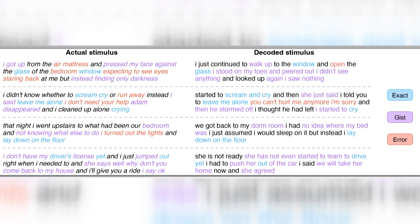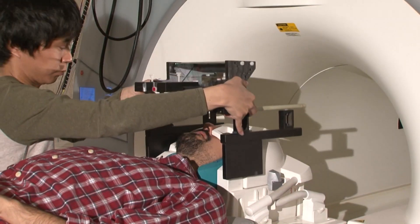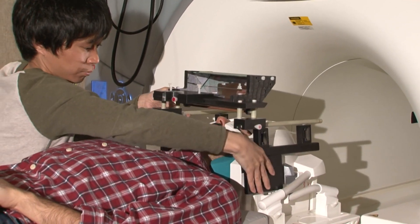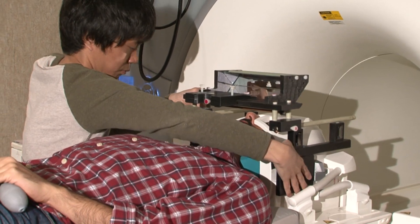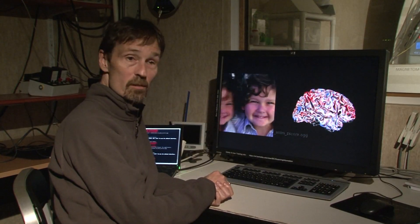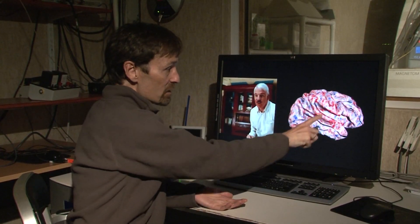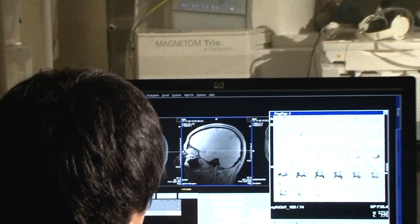There are still many problems to be worked out with this system, since it mostly depends on AI prediction of collected data and so far isn't entirely accurate. A similar study done by researchers at the University of Berkeley was able to reconstruct videos from the brain while participants watched movies. Participants were placed into an fMRI machine and made to watch movie clips, with their brain signals being recorded to produce a dictionary of brain signals to images unique to each individual.